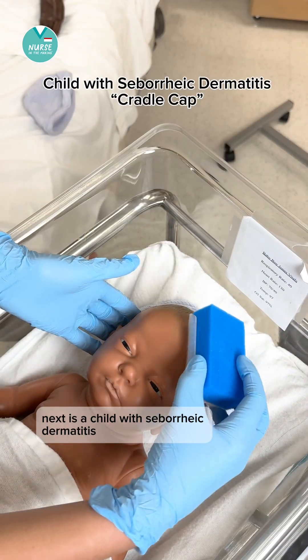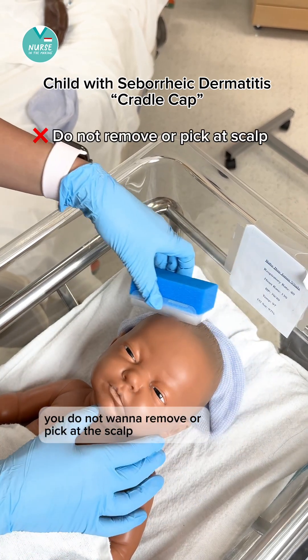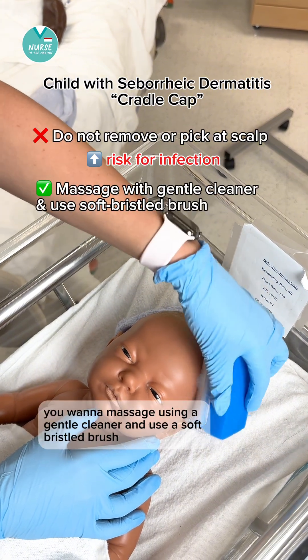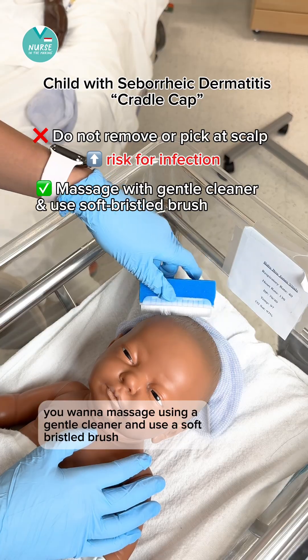Next is a child with seborrheic dermatitis, more commonly called cradle cap. You do not want to remove or pick at the scalp, as this increases the risk for infection. Instead, you want to massage using a gentle cleanser and use a soft bristled brush.